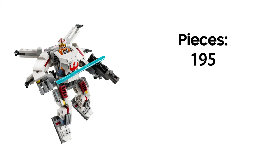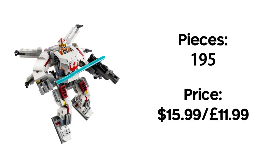I kind of dig these little sets. They also seem to go on offer a lot so you can usually get them for less than £10, which is pretty good. This mech features 195 pieces and will retail for $15.99. I won't be buying this but I may buy all of the mechs available one day in the future.